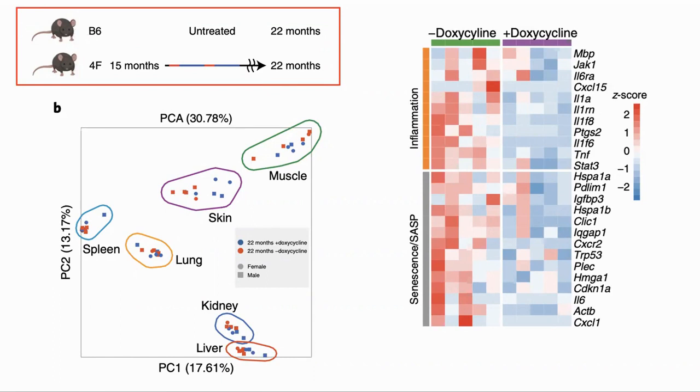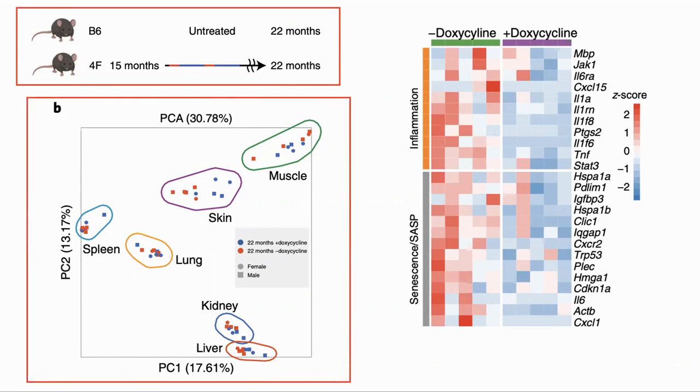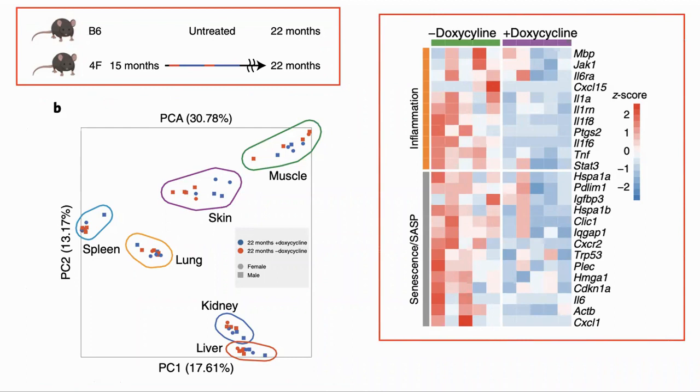They looked for changes in gene expression in the same group of mice. They saw that some of the gene expressions changed in the tissues. The largest changes were in the skin and kidney, where we can see the two sets of dots are separated. Looking at the gene expression specific to inflammation and the generation of SASP, we can see that the mice which had the doxycycline treatment had much lower values, shown in blue, than the ones without.